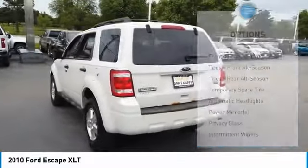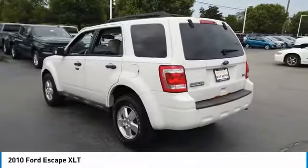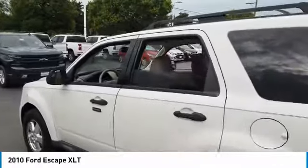Tires front all season, tires rear all season, driver illuminated vanity mirror, fog lamps.